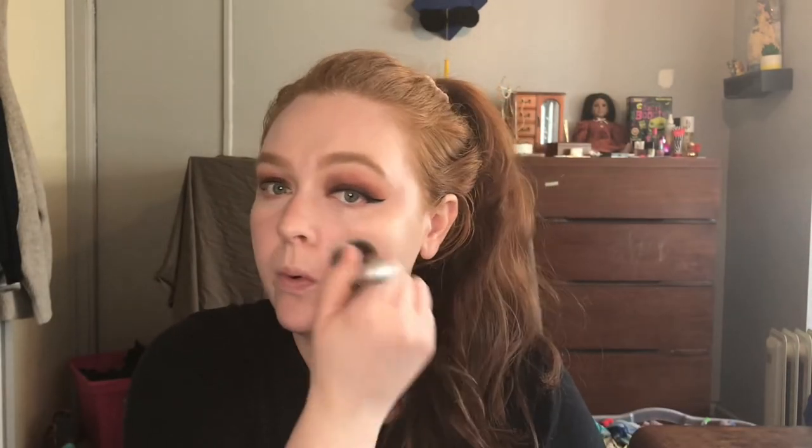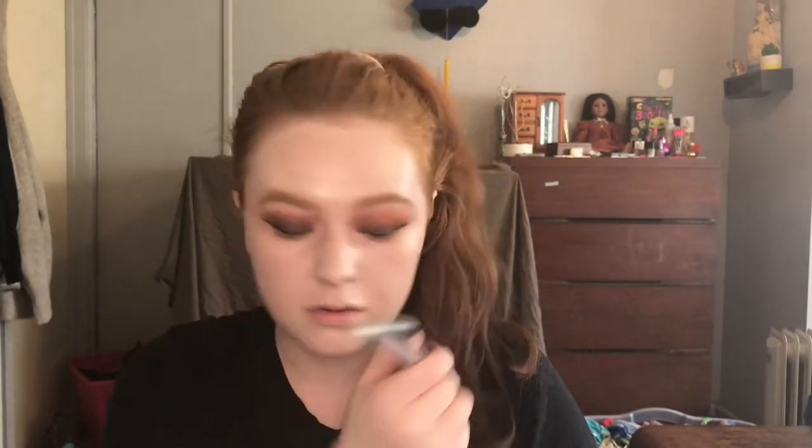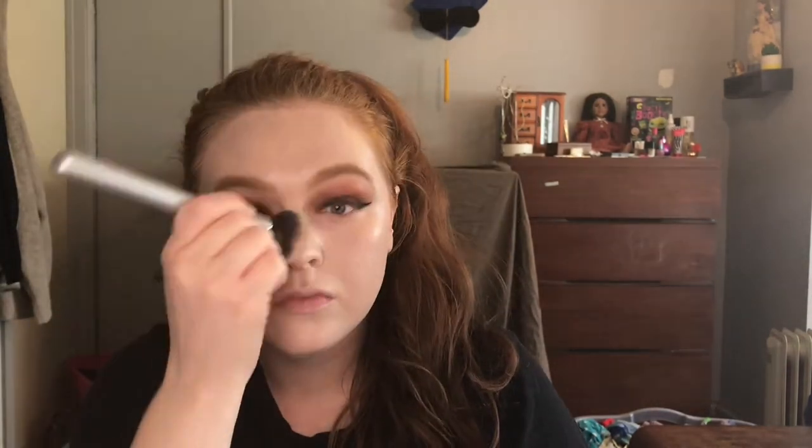I'm going to use only my Tatcha Silk Canvas today. I want a little bit more of a matte look, so I'm not going to go with the glowy primer. I'm going to go ahead and take my CYO Foundation on the back of my hand, and use just a tiny little drop of this white NYX Foundation Mixer just to make it a tiny bit lighter. I'm going to mix that up, take my foundation brush, and apply it. Then I'll take whatever's left over and press it in with a sponge.